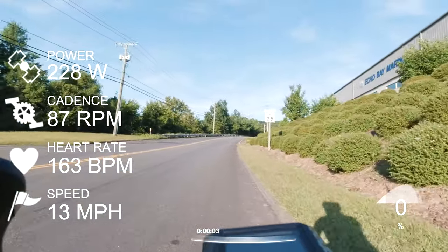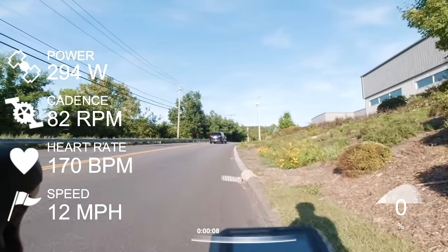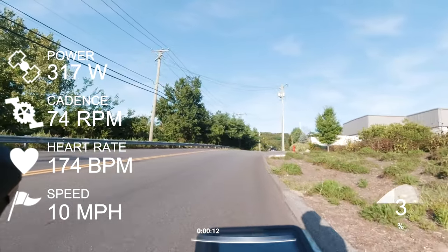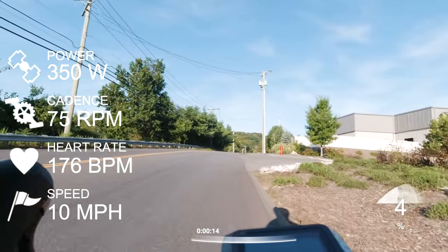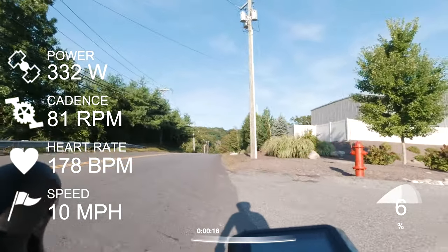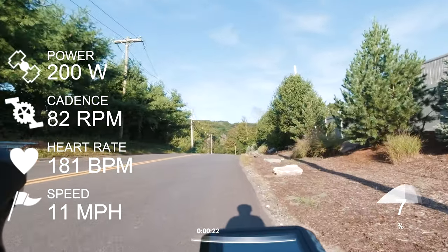This is the start of the segment here. Let me explain what you're looking at on the screen. I have the power, cadence, heart rate, and speed. Right below that, it's kind of small — I didn't realize it was this small — but it's the timer, the duration. And on the bottom right-hand of the screen is the average grade.